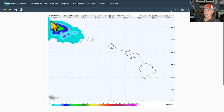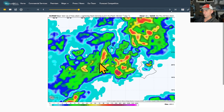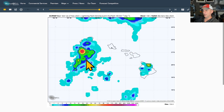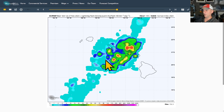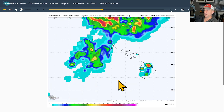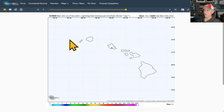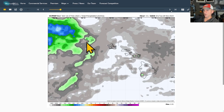Now taking a look at the European 12z run lightning flash density — six-hour intervals. Scrolling through into Tuesday, you can see these thunderstorms just kind of swamp the state according to the European, all the way through Thursday, into Friday, through the weekend, even Saturday morning, and possibly into Sunday morning. The GFS is not as robust with these thunderstorms, but if the European verifies, this could be a significant problem with thunderstorms hanging around many of the islands all the way through the weekend.